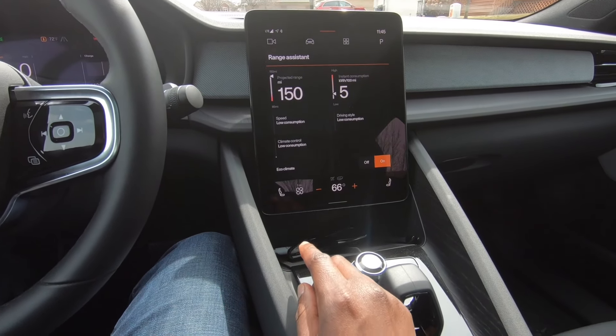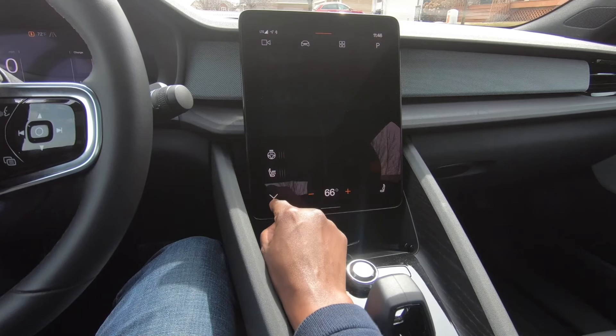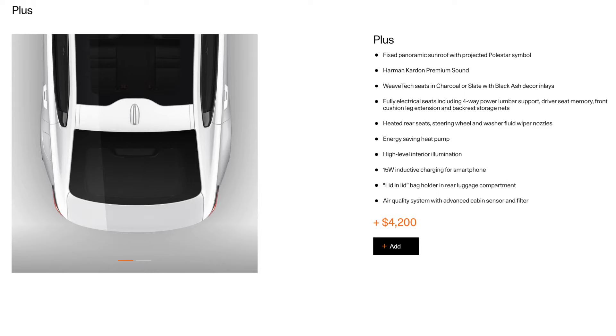Climate control is on right now — heated steering wheel, heated seats. Unfortunately for us, the heated seats come as part of the PLUS package, which at the time was a $4,000 option. The PLUS package is pretty cool — it comes with a fixed panoramic sunroof, Harman Kardon premium sound, which is really good quality, the weave tech seats, and a heat pump, which would be useful living in Minnesota. My Chevy Bolt didn't have a heat pump and we survived just fine with it.